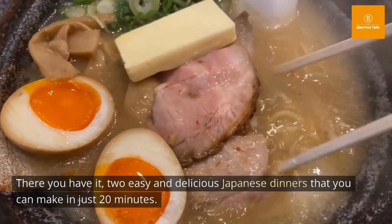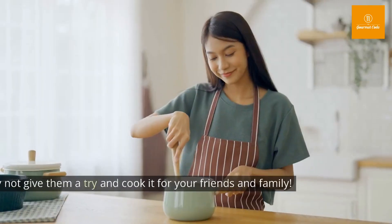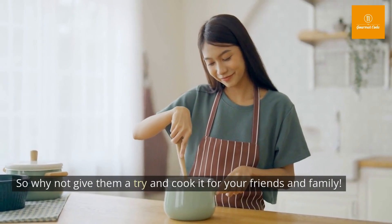There you have it, two easy and delicious Japanese dinners that you can make in just 20 minutes. So why not give them a try and cook it for your friends and family?